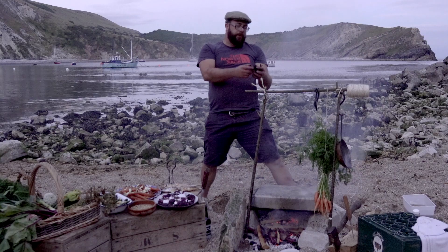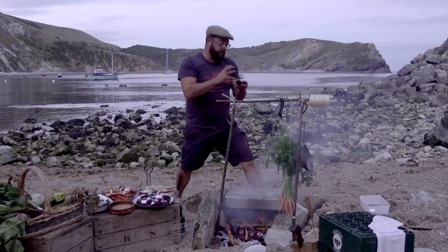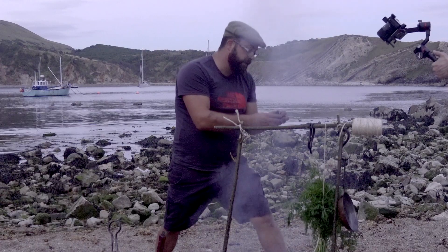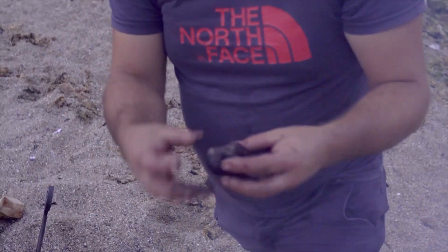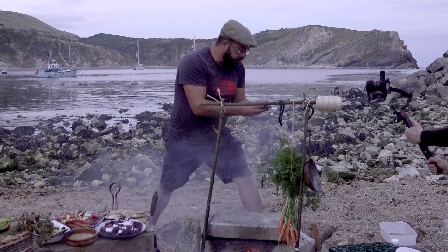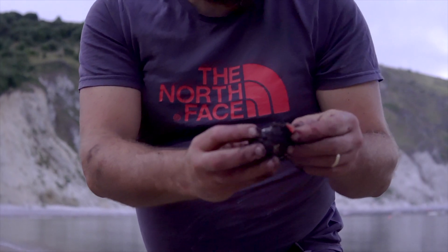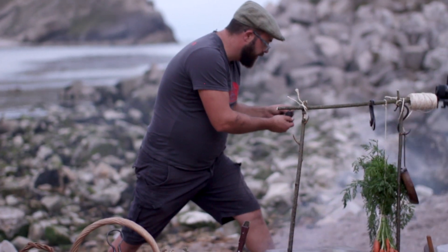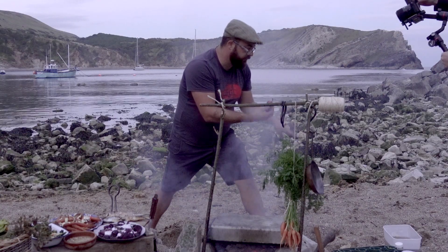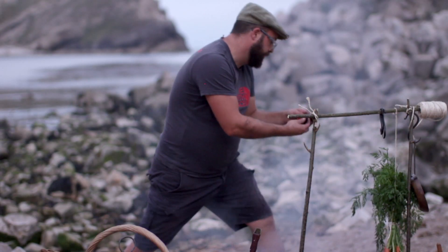After about half an hour, the beetroot is starting to char up really well. A crust forms around the outside which protects it. Now to most people that will look burnt, and actually on the outside of the skin it is. You'll notice we didn't peel the beetroot — we didn't do anything to them apart from take the long tops off. This is now charred because it's been cooked dirty, directly in the flame, and all we do is peel away the outside skin. Inside is a beautiful sweet smoked steamed beetroot. It couldn't be more delicious.